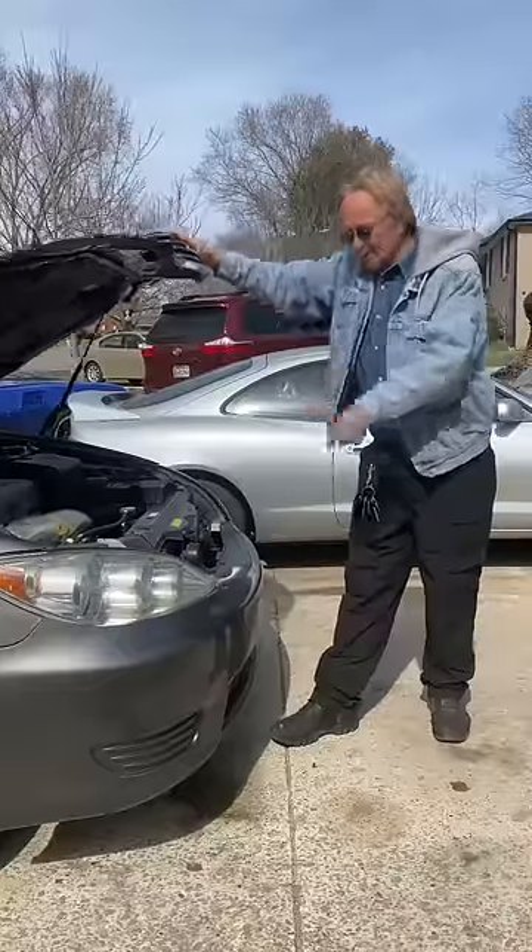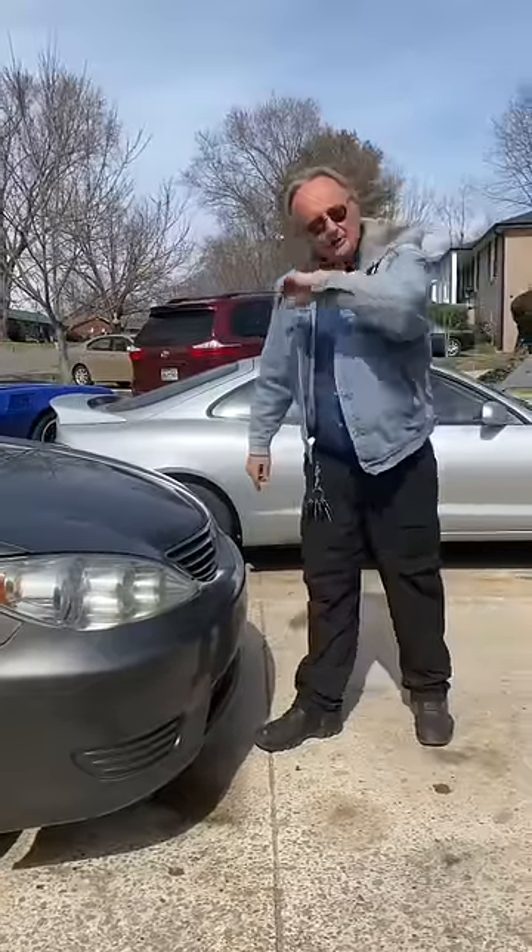Toyota Camrys are great used cars if you know what you're looking for.